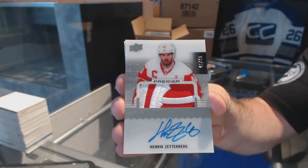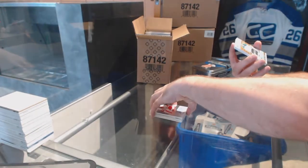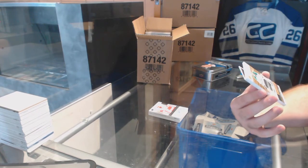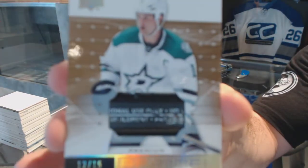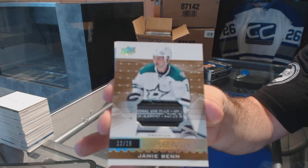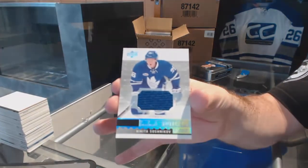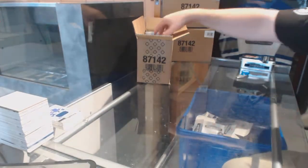Henrik Zetterberg number 49 — wow, what a pack! Number 12 of 15, Premier premium stick piece for the Dallas Stars — Jamie Benn. That's cool. And for the Maple Leafs, Nikita Soshnikov jersey. Pack one — pretty sexy!